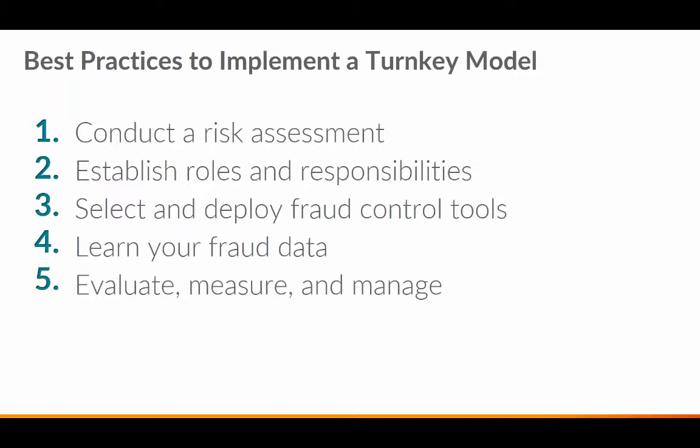Now for best practices — these are the ones that consistently come up for any turnkey model. The first is to conduct a risk assessment. This is a must for everyone, to identify specific fraud risk and evaluate current risk controls. In many institutions, no one conducts this part, which actually simplifies the entire workflow, processes, and procedures. It's a very important step in establishing best practices within the Fraud Operations unit.